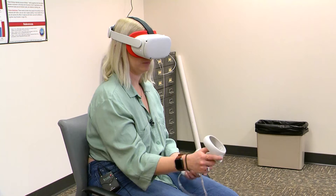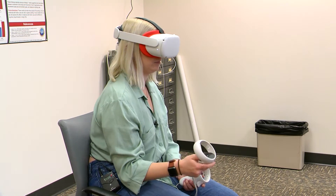Cyber sickness is an experience we think develops because of conflicting sensory signals. The visual system says I'm moving through this virtual environment, but my body — my vestibular system, the position of my arms and legs — tells me I'm actually stationary. That conflict leads to symptoms of sickness.